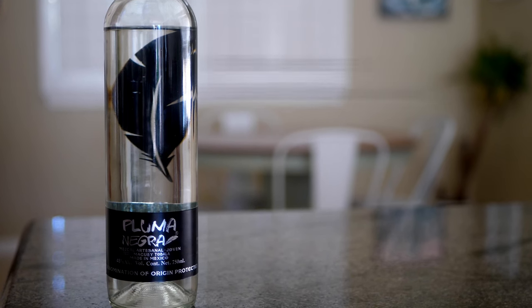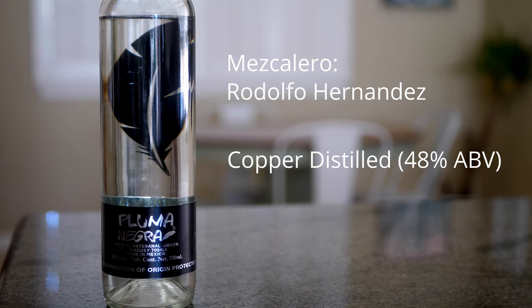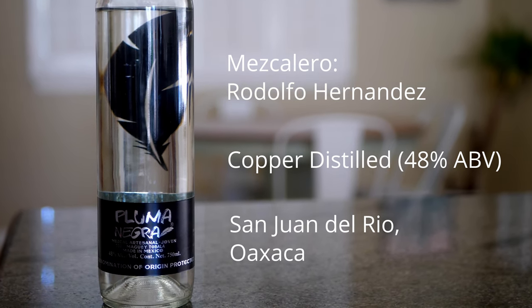A Tobala that I tried recently that I really enjoy is Pluma Negra. This Tobala is made by Rodolfo Hernandez, copper pot distilled to 48% ABV, and the palenque is in San Juan del Rio, Oaxaca. I was originally drawn to this bottle because Rodolfo made a high-proof tepeztate — I think 55% — for Pier de Almas. So I wanted to see how his Tobala game was, and Rodolfo put his skills to work. This Tobala is fantastic.